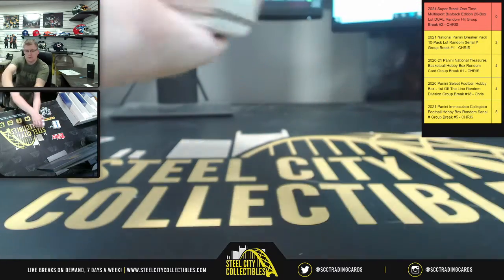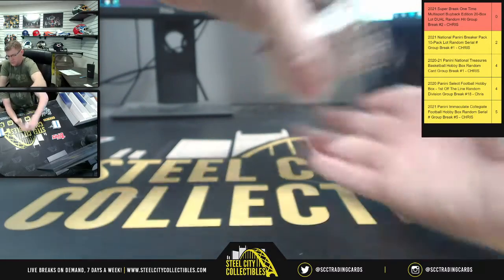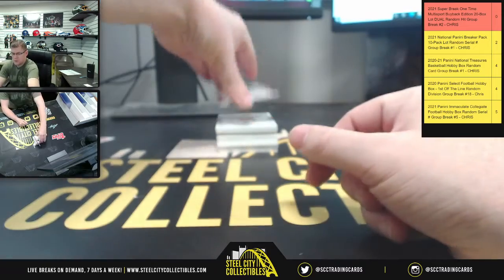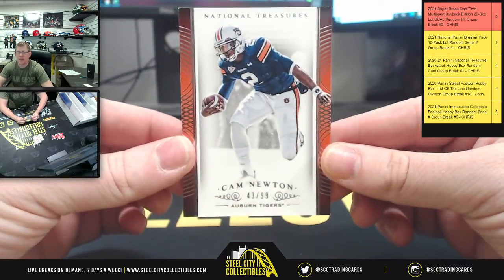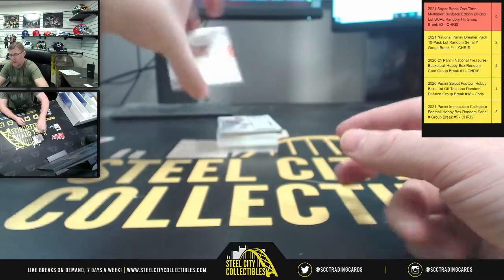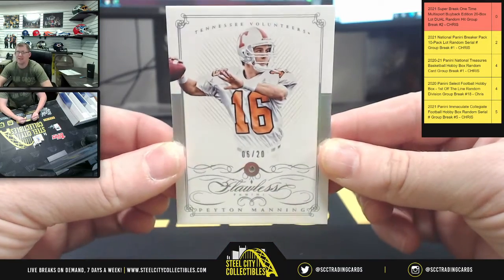Always extra cards in here. First up, that's a nice one coming up. You got Cam Newton, 43.99. Check this out — out of 20, you got six of 20, Flawless Diamond.